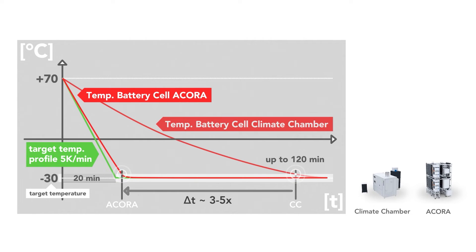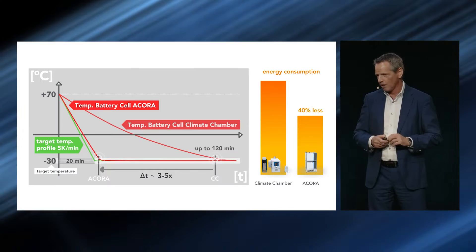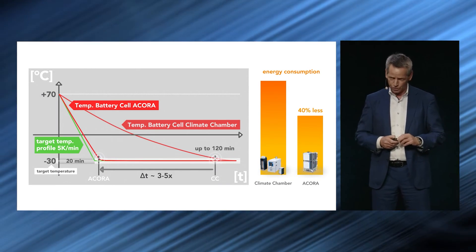As we all know, time is money — and time is also energy. The energy we can save is in the region of 40%. Acora is a disruptive technology. We think it will be a game changer.